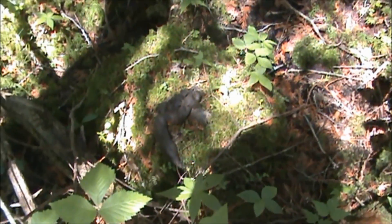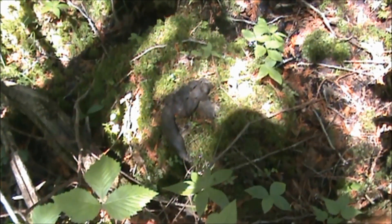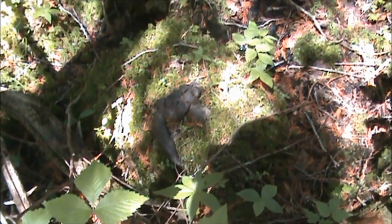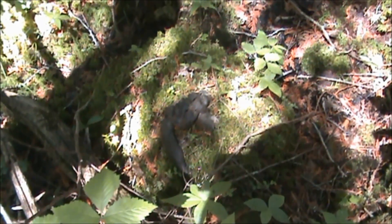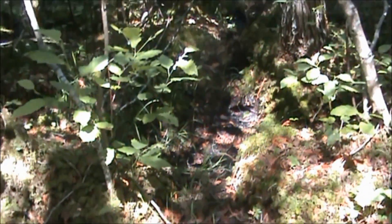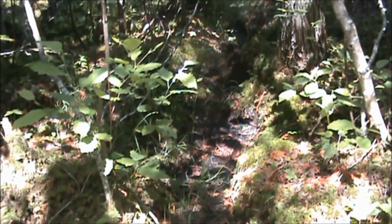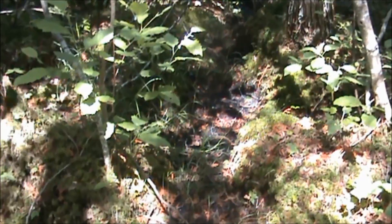Another clue here — looks like we had a really disturbed trail going right to where the supposed predation site is, where we found the ear tag and the collar. And right here is a very, very fresh coyote scat. We'll follow this trail up, going right next to this tree, and see if we can find any signs of fawn hair or anything that may indicate that a coyote may have predated on this fawn.